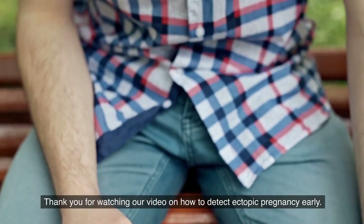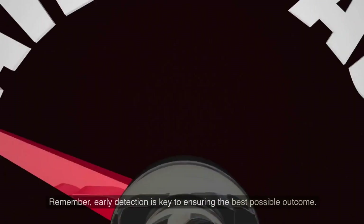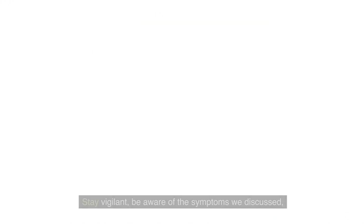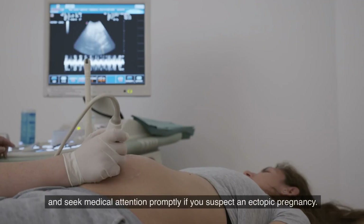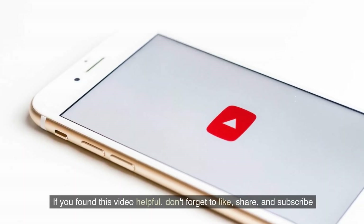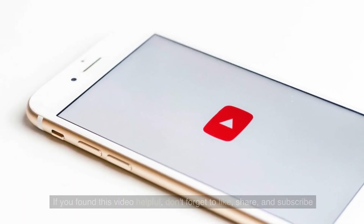Thank you for watching our video on how to detect ectopic pregnancy early. Remember, early detection is key to ensuring the best possible outcome. Stay vigilant, be aware of the symptoms we discussed, and seek medical attention promptly if you suspect an ectopic pregnancy. If you found this video helpful, don't forget to like, share, and subscribe to our channel for more informative content.